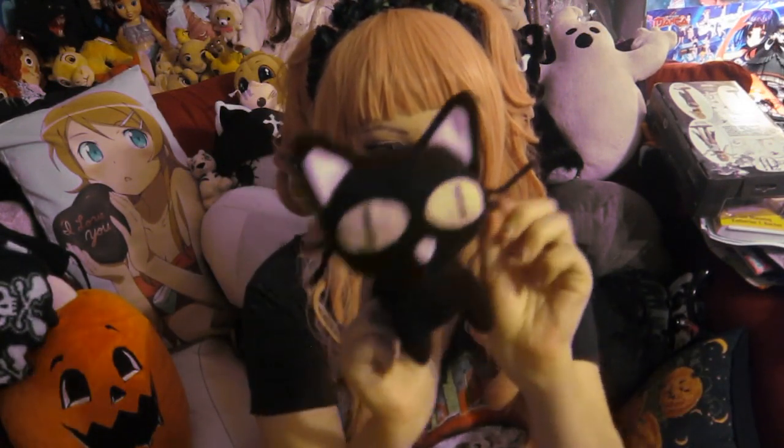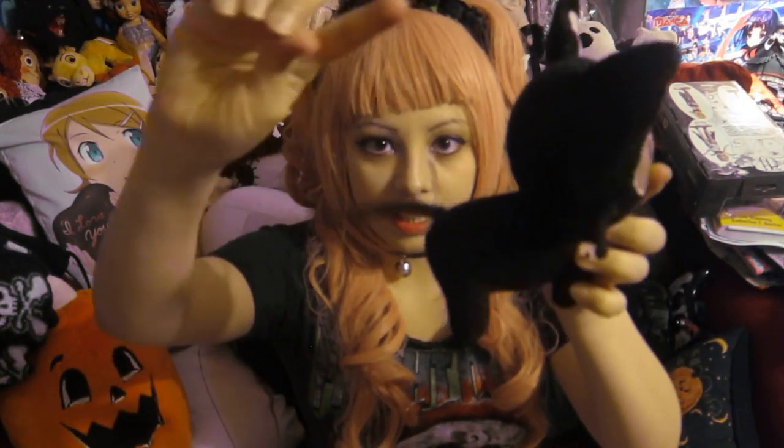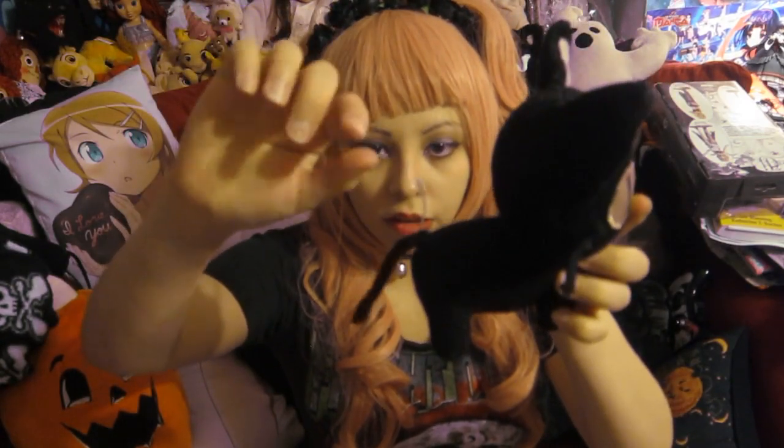Here I have Kuroneko from Trigun. He's just a black cat, just like his name. And his whiskers — you can do this with them. And his tail too, but his tail broke, so now it's like — wee.